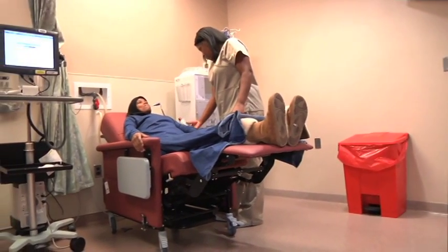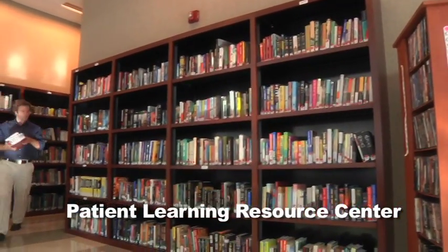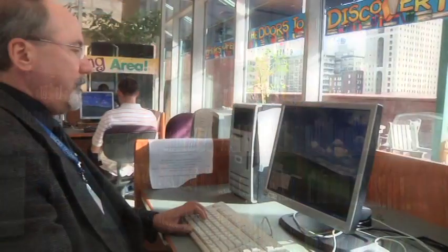We also have a dialysis center. McGee has a patient learning resource center, which offers DVDs, books, and computer internet access. McGee also has wireless internet options for laptops and mobile Wi-Fi devices.